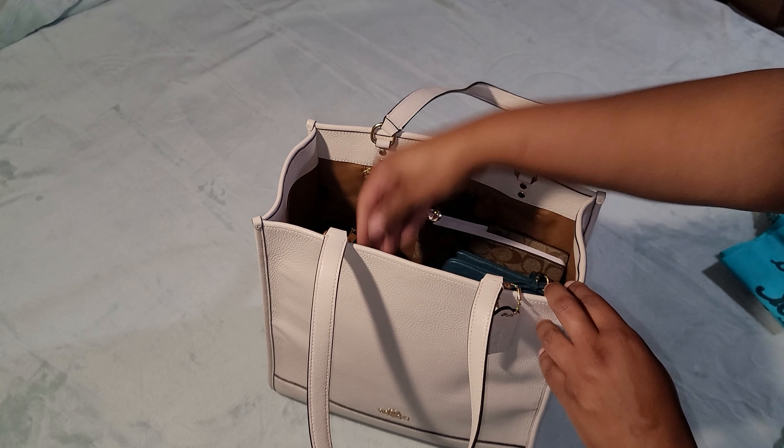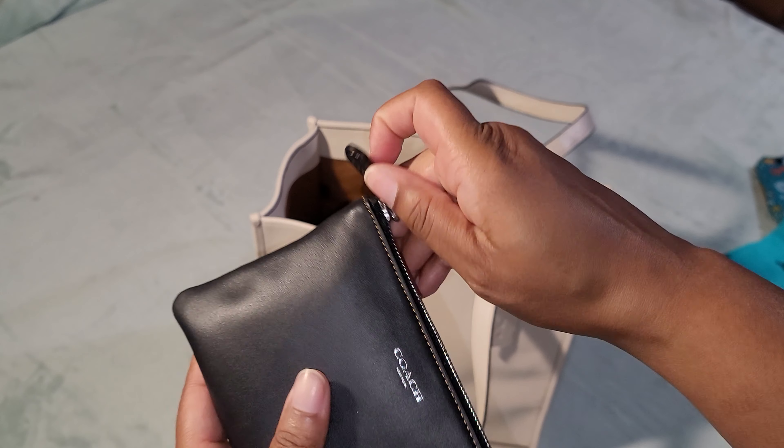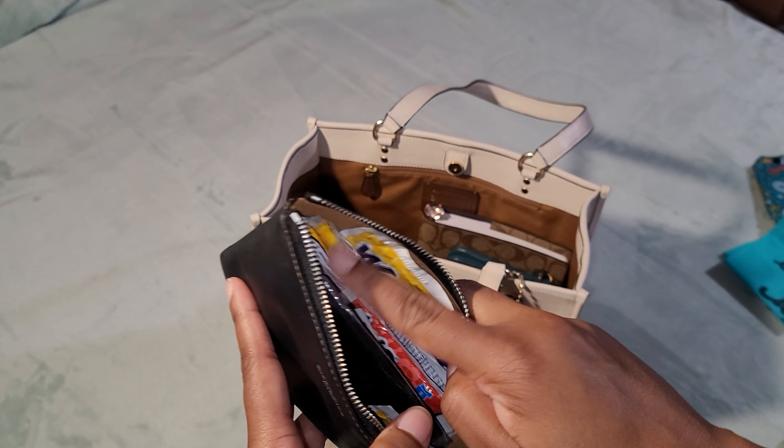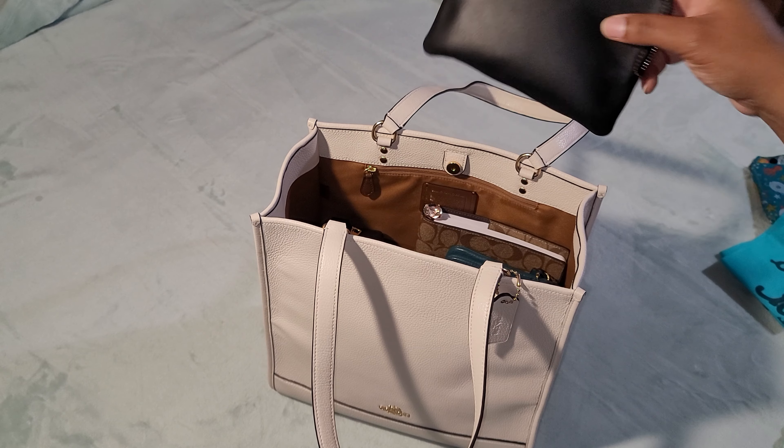Next is this little pouch — inside is just an extra mask, some wet wipes, and some band-aids. That's all that's in this little case.